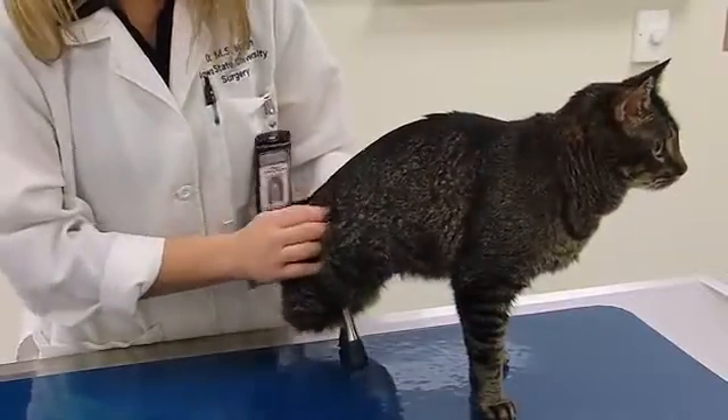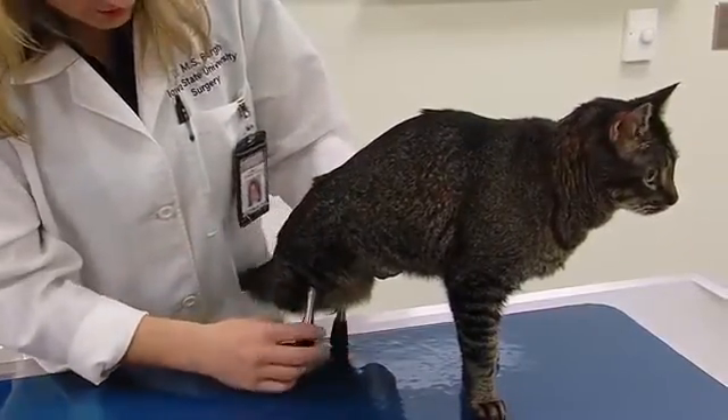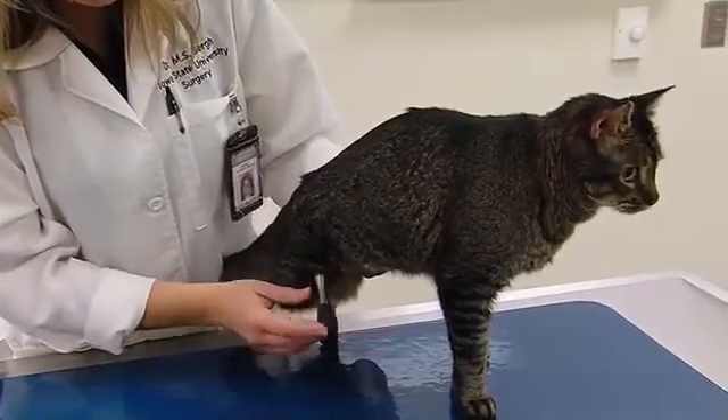His bone is looking great, the implants are stable, and he's walking really well on them. I couldn't be happier with how he's doing at the current time. I'd anticipate that he'll be jumping and doing really normal cat things very soon.